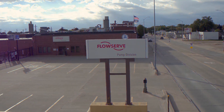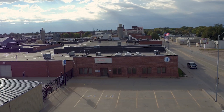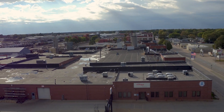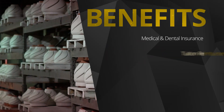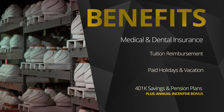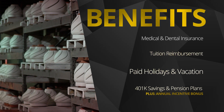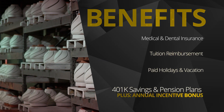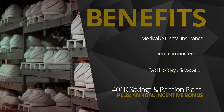We've got to see some pretty interesting jobs here at FlowServe today, but they also have positions in purchasing, finance, sales, and engineering. Everyone here works together to provide for the customers. Because the employees are so valuable to the company, FlowServe offers great benefits including medical and dental insurance, tuition reimbursement, paid holidays and vacation, a 401k savings plan, along with a pension plan. FlowServe also offers an annual incentive bonus to all eligible employees.